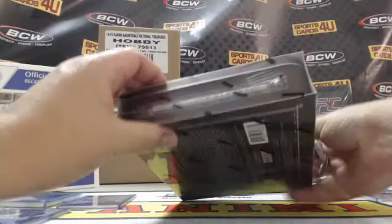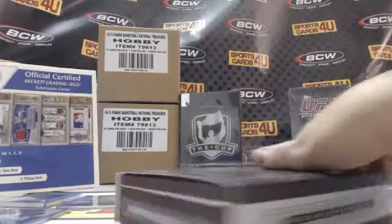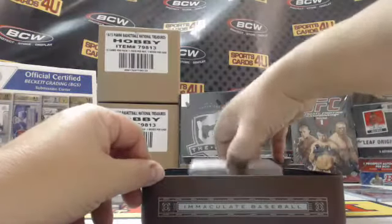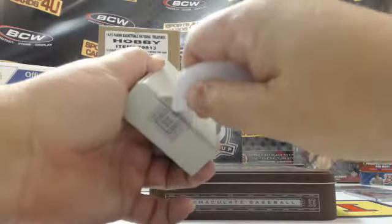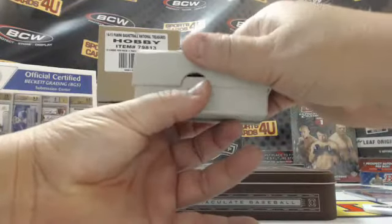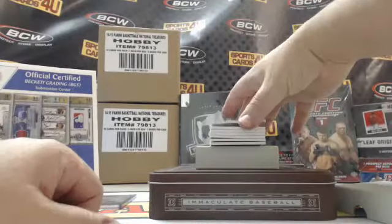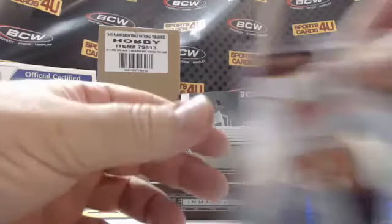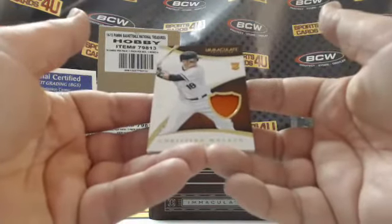Halfway — two boxes to go. Box three: 46 out of 99 for the Cardinals, Jason Heyward. Rookie jersey, 57 out of 99 for the Orioles, Christian Walker.